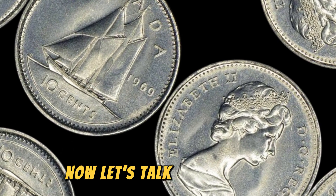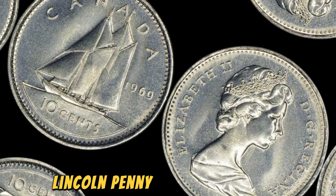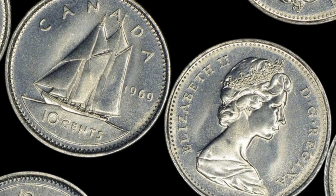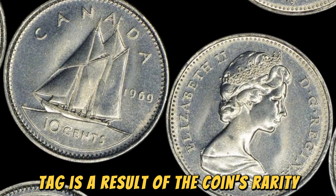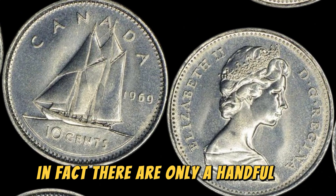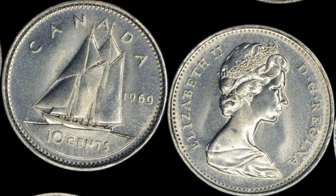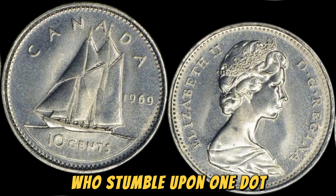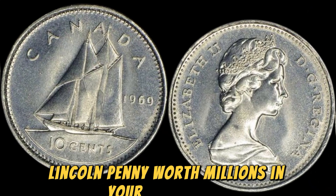Now, let's talk numbers. The estimated value of a 1969 D Lincoln penny in mint condition is an astonishing 1.6 million dollars. This jaw-dropping price tag is a result of the coin's rarity and desirability among collectors. In fact, there are only a handful of known 1969 D Lincoln pennies in existence, making them a true treasure for lucky individuals who stumble upon one.